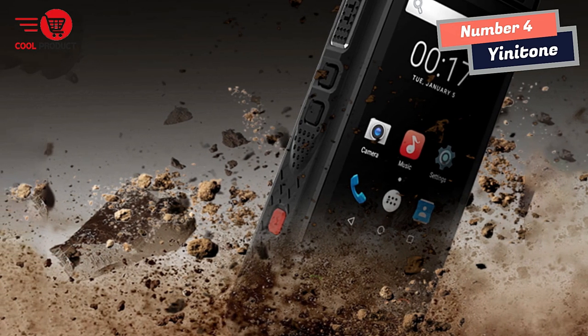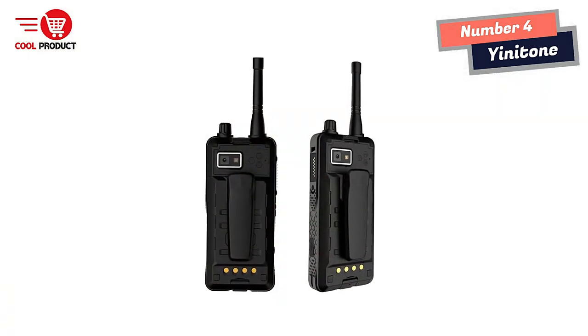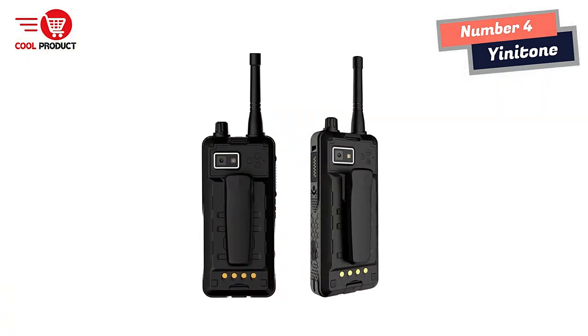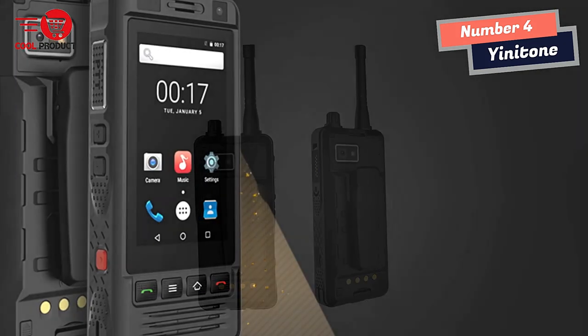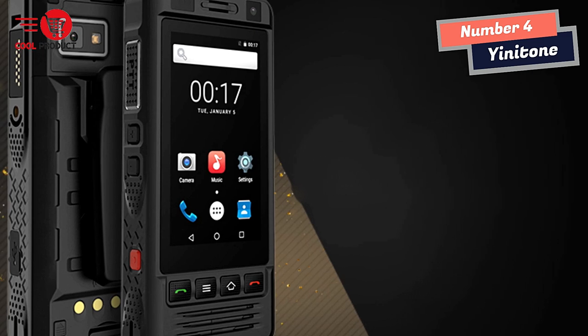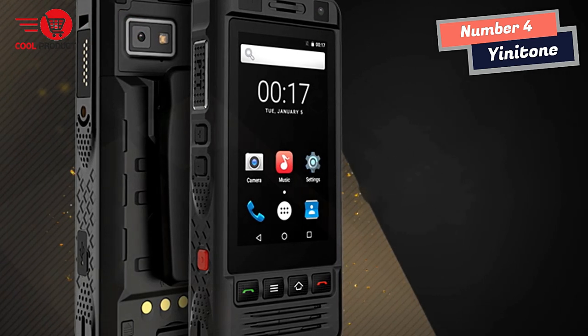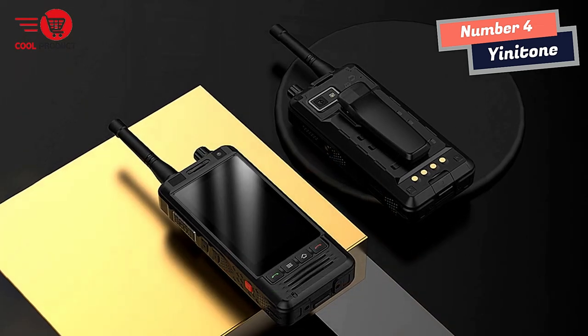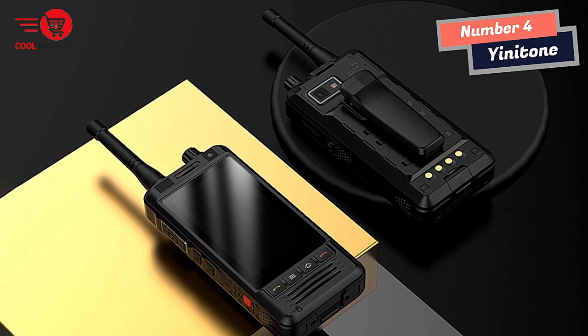The Yenitone W8 runs on Android 6.0 and is equipped with a 2W hardware intercom and POC public network intercom. The device is designed to provide stable communication even in remote areas, with signals covering all parts of the country, allowing for real-time national calls so you can travel without worrying about losing touch with your companions.